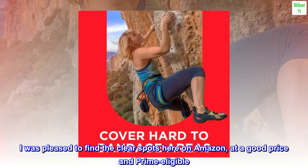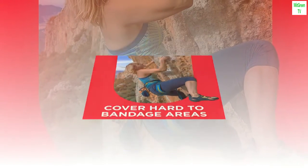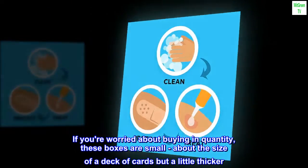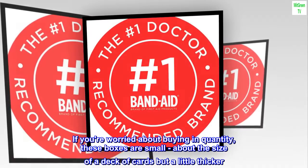I was pleased to find the clear spots here on Amazon at a good price and prime eligible. The 150 bandage supply will last us a year at least. If you're worried about buying in quantity, these boxes are small — about the size of a deck of cards but a little thicker.